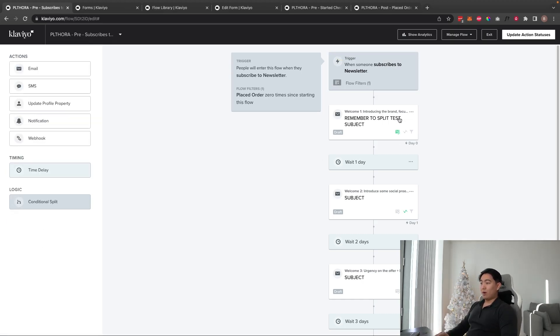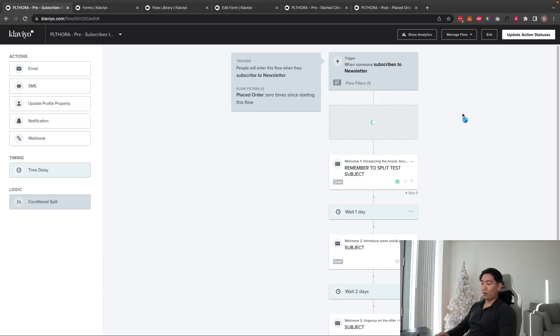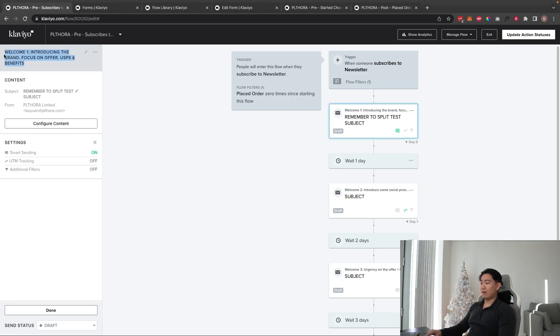Once the list is selected, add the email by dragging a new email into the flow. The welcome series should have between three to five emails — anything longer generally sees diminishing returns, especially if you're sending campaigns on a regular cadence, since you'd just be sending more campaigns rather than actually welcoming people.